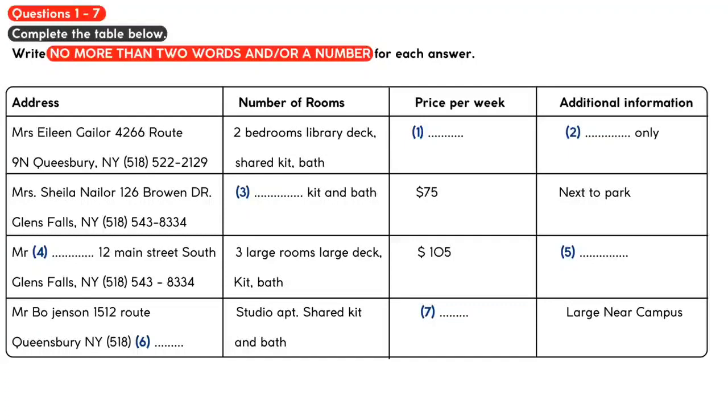What would you like to know? Well, we were first wondering about the house on 3rd Street. We can see that it is furnished and rents for $135 a week, but can you tell us how many bedrooms it has? Let's see. In addition to the den, it has three bedrooms.